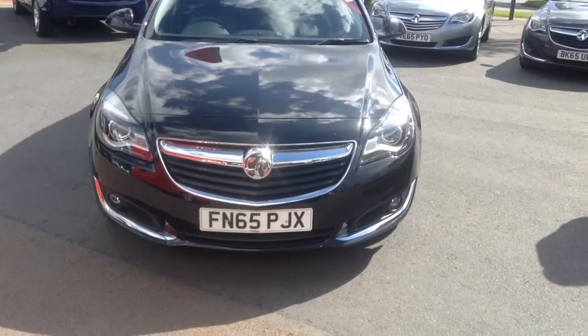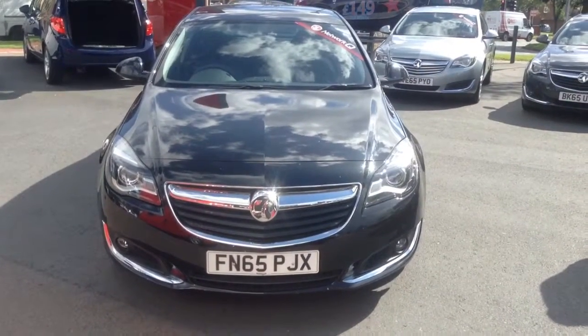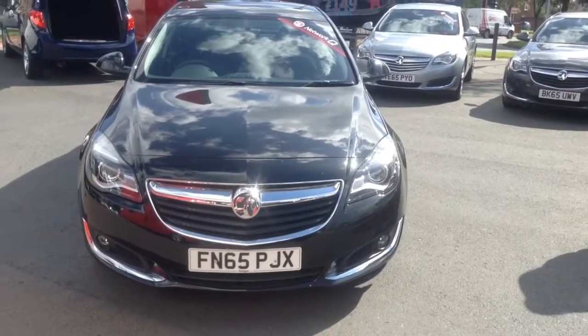Hello, welcome to Bayless Vauxhall Cheltenham. Today you're looking at a 2015 Vauxhall Insignia 1.8 petrol SRI.